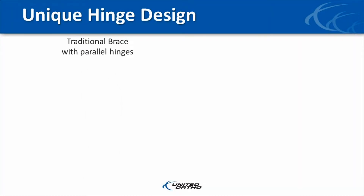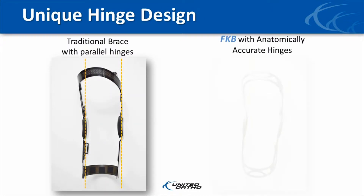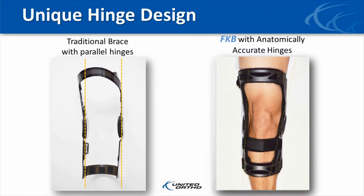By design, the medial and lateral hinges are not parallel, but instead are offset to mimic the natural anatomy of the knee. As a result, the frame of the FKB contours to individual anatomy, while at the same time allowing for circumferential changes in the leg as the muscles contract and relax. This innovative design eliminates brace pistoning and the resultant migration.